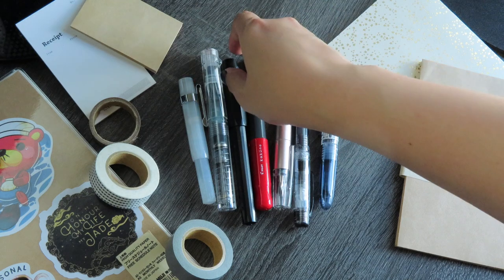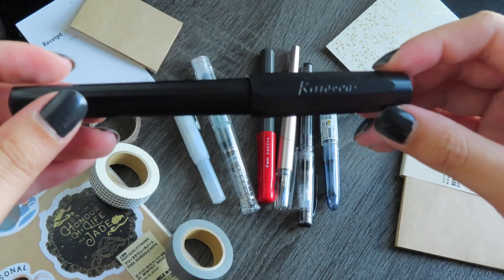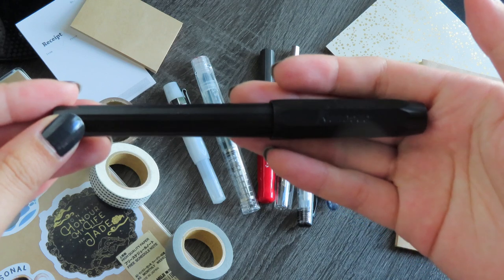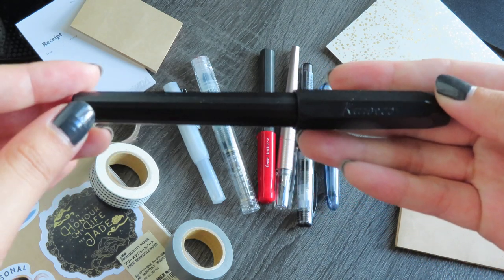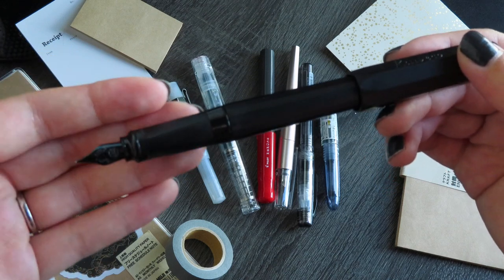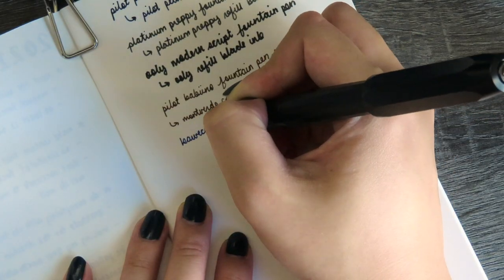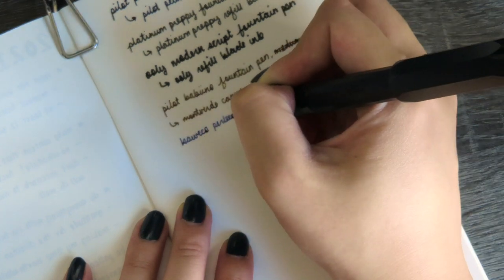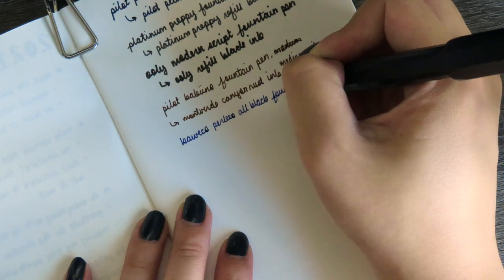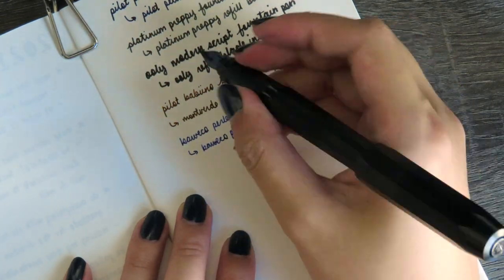The next pen is a Kaweco Perkeo in a fine nib. I got it very recently from JetPens for about $16 US dollars. I currently have the Kaweco dark blue ink cartridge in it. I got the all-black Perkeo — that's about 75% of the reason I got it, the other 25% being that I really like my other Kaweco fountain pen and wanted to try a finer nib. At first I didn't notice too much of a difference between the fine and medium nibs, but after using it for a while I'm really enjoying how it's just slightly smaller. The quality is really awesome — the barrel looks simple but feels very sturdy, and I really like the dark blue cartridge.